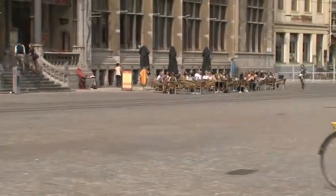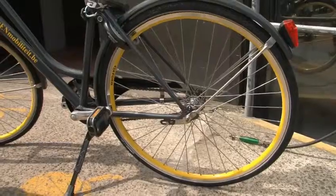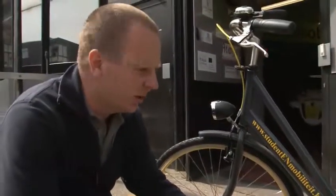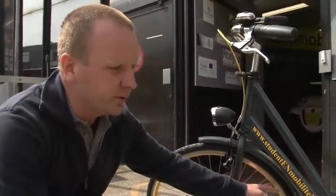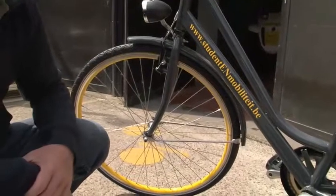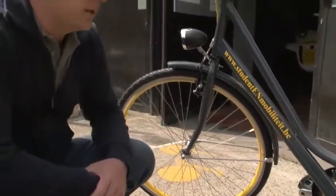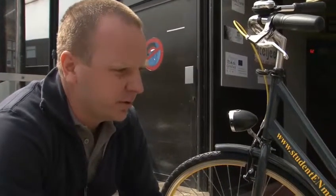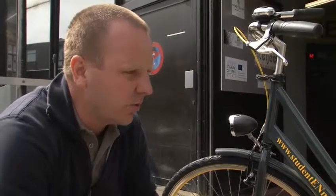This is the bicycle that we introduced two weeks ago — it's a new bicycle. The distinctive detail is the yellow wheels. We made that choice for theft prevention: when we find a bicycle with yellow wheels, we are almost 100% sure that it's one of our bicycles.